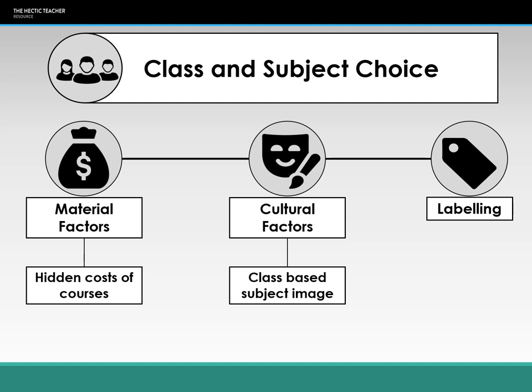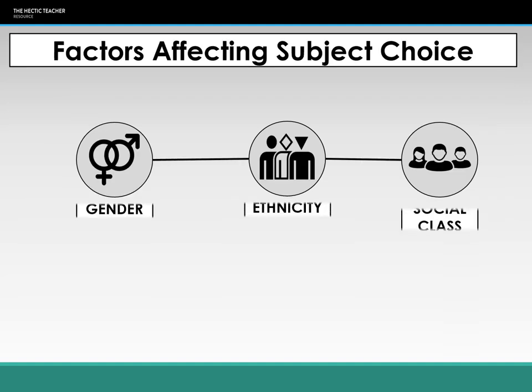This is quite a short lecture, but the main factors affecting subject choice are gender, ethnicity, and social class. It would be up to you to decide which of these three has the biggest impact, or whether you believe they have an impact at all. Maybe you're coming from a postmodernist view where we actually do have freedom of choice, and it's not social structures that are dictating our opportunities and options at 16 and 18 — but that's up to you to decide.